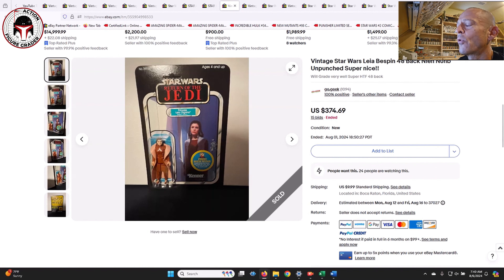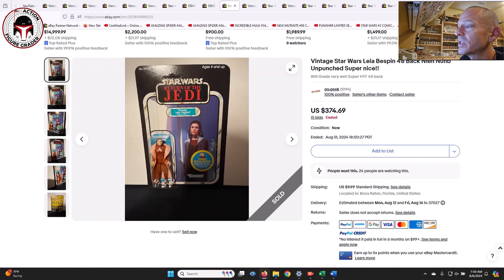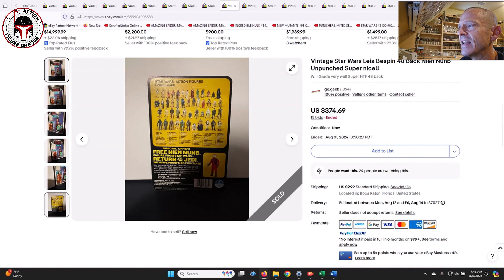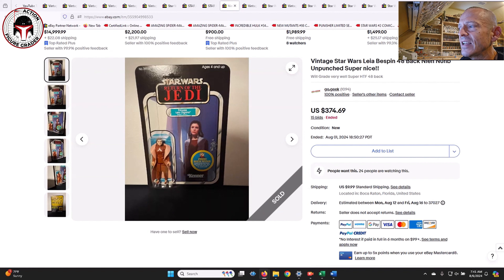This one was picked up by a Patreon supporter - the Leia Bespin on a 48-back transition card free nine-number offer. Unfortunately it did have some scuffs right next to Leia, so that'll hold the score back to at best a 75. It was a clear blister, unpunched - I think it gets a 75, maybe a 70 for the card score. The blister and figure scores will bring it up to a minimum of 75. That one sold at auction for $374.69. It was likely a relister from someone who didn't pay. The rest of the card looked really great - it's just unfortunate someone tried to remove the price sticker and caused litho damage. I think it could have gotten an 80 or higher if that sticker had stayed in place.